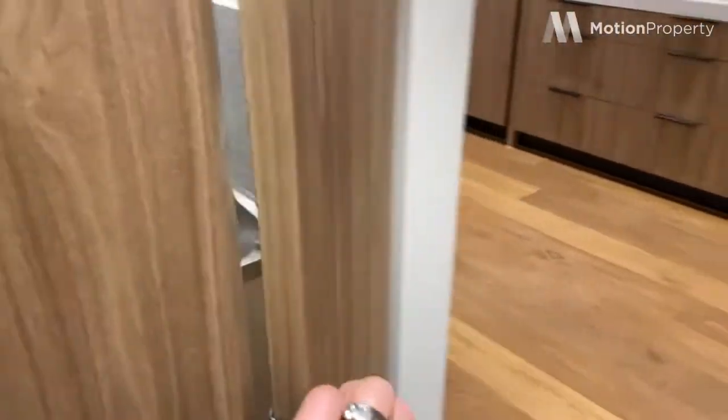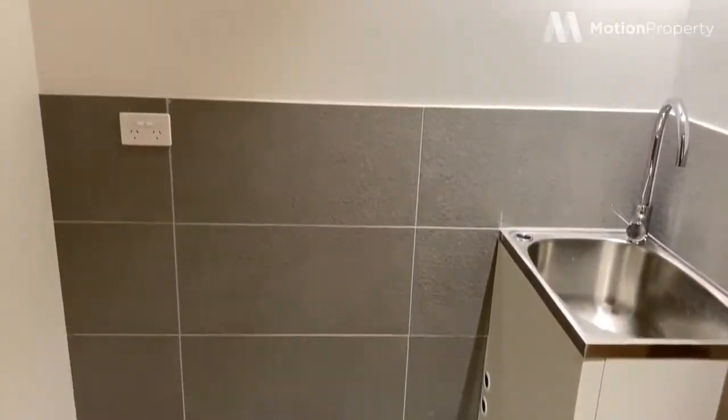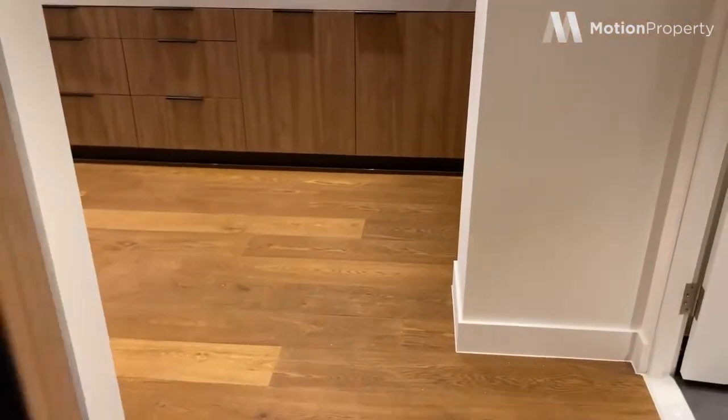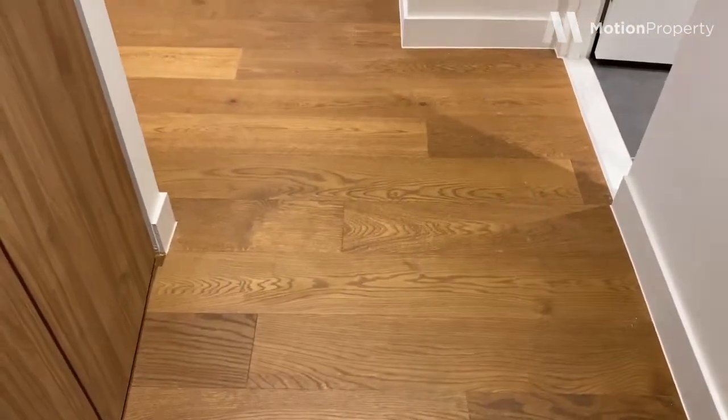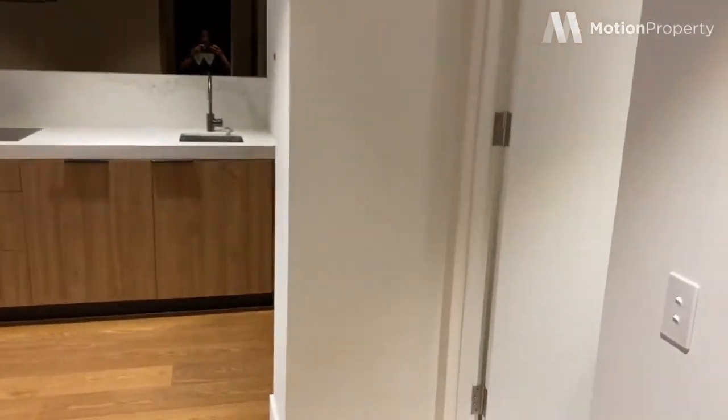Through here as you walk in, it's a nice spacious laundry with plenty of room for your washer and dryer, and it's vented which is helpful. And once you close this, you are in the entrance way — this is the first glimpse you see of the apartment.